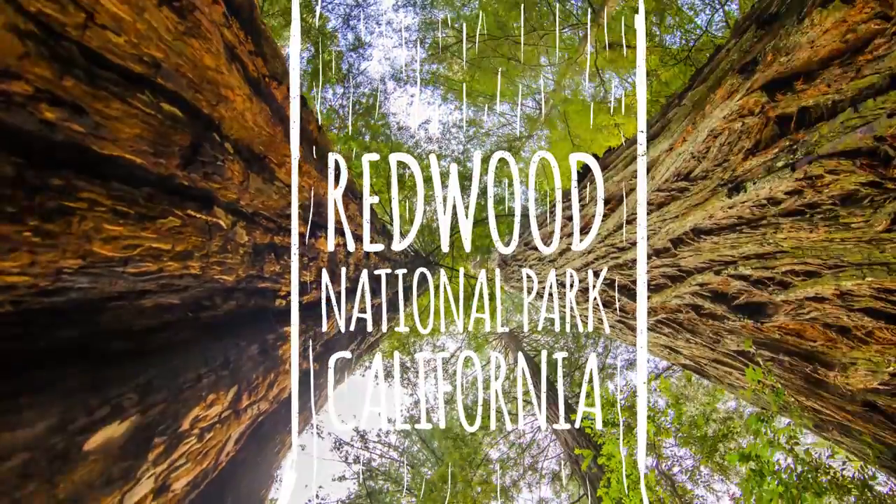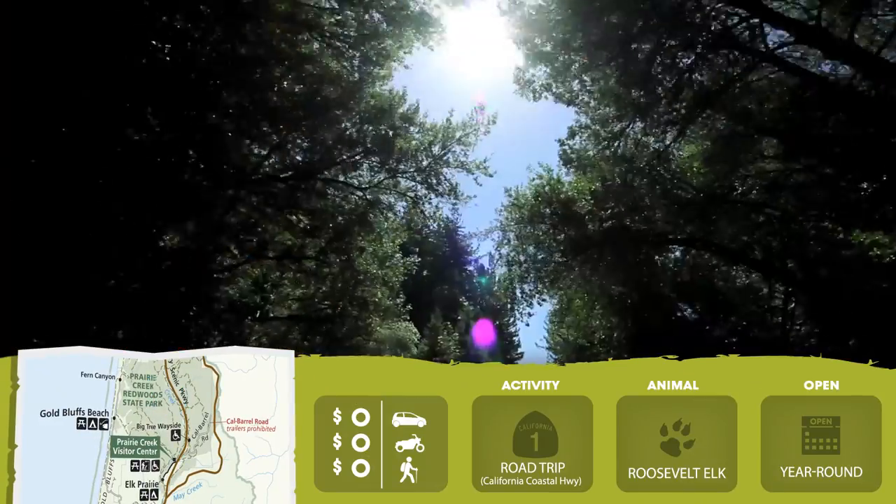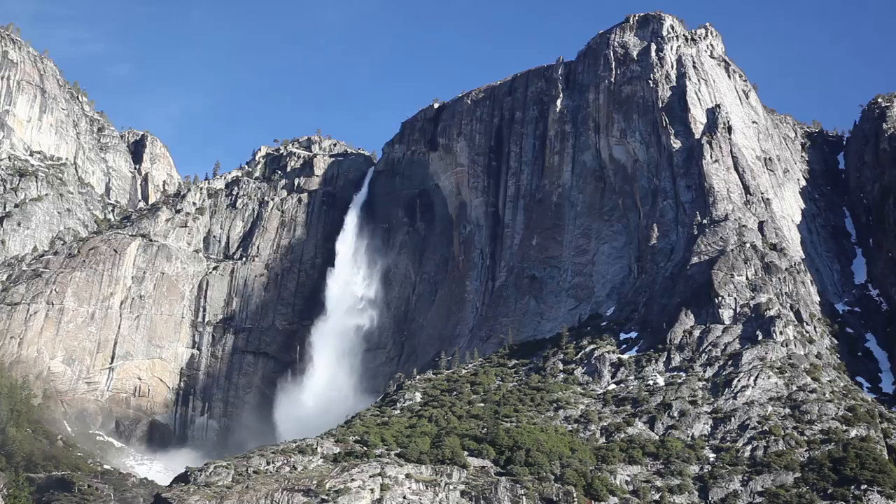Redwood has some of the tallest trees on this planet anyway. Take a road trip down the California Coastal Highway and keep going southeast.